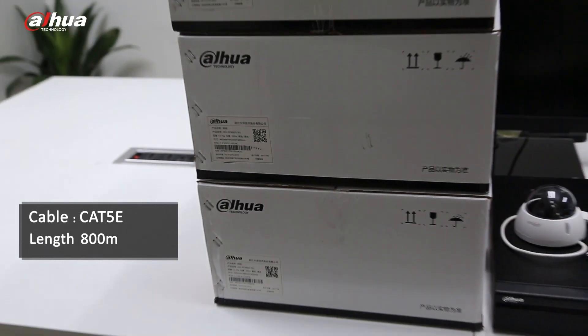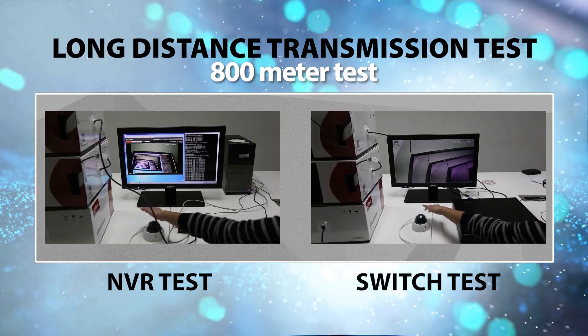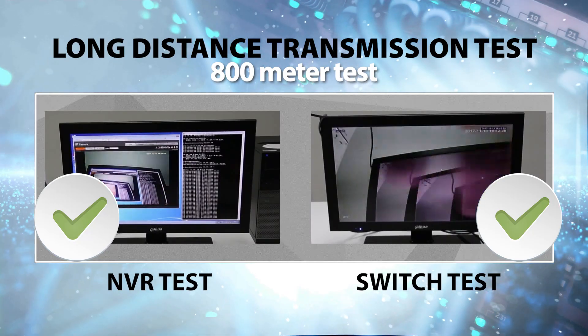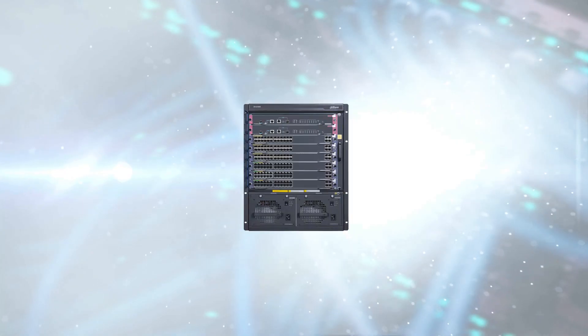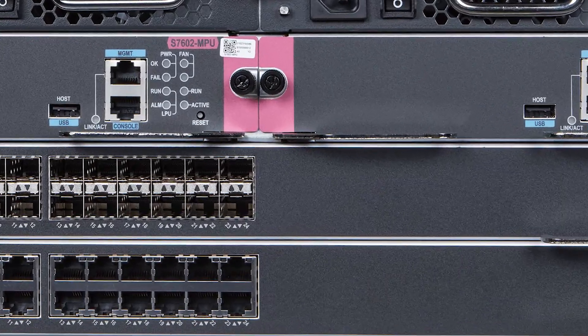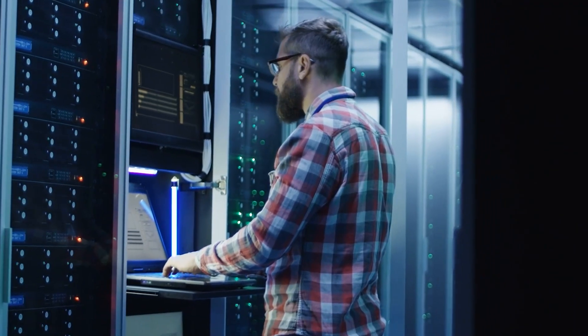ePoE switches can enable 800 meter long transmission and industrial switches ensure performance in extreme conditions. Aggregation switches, core switches and more offer users optimal video transmission solutions for a wide range of applications.